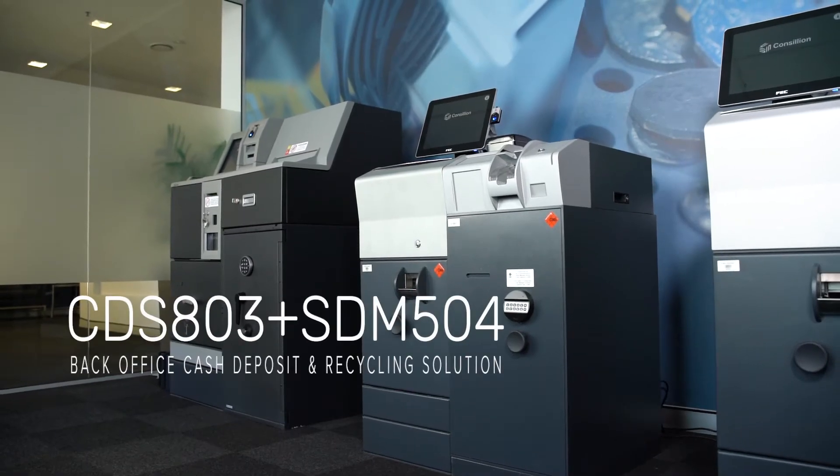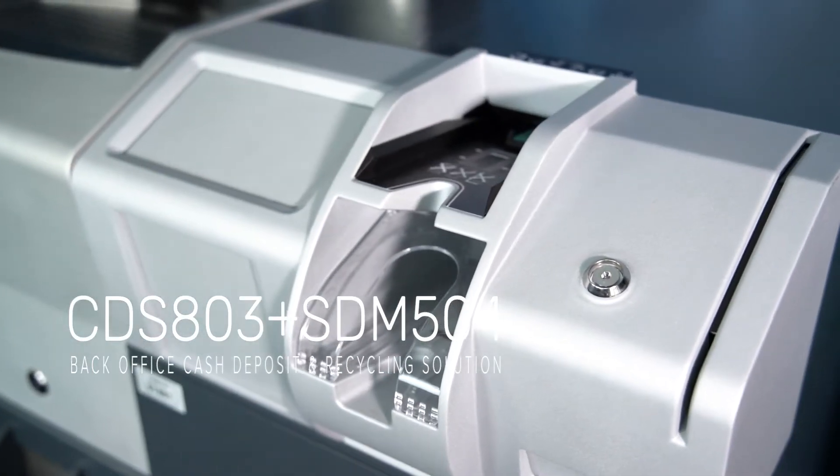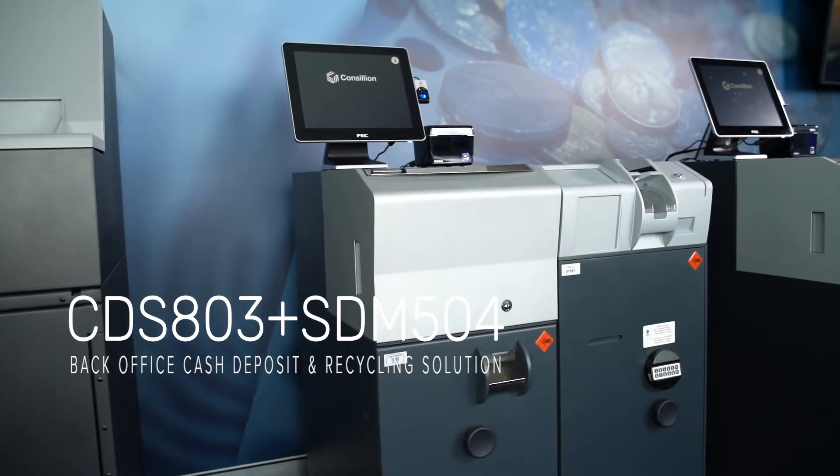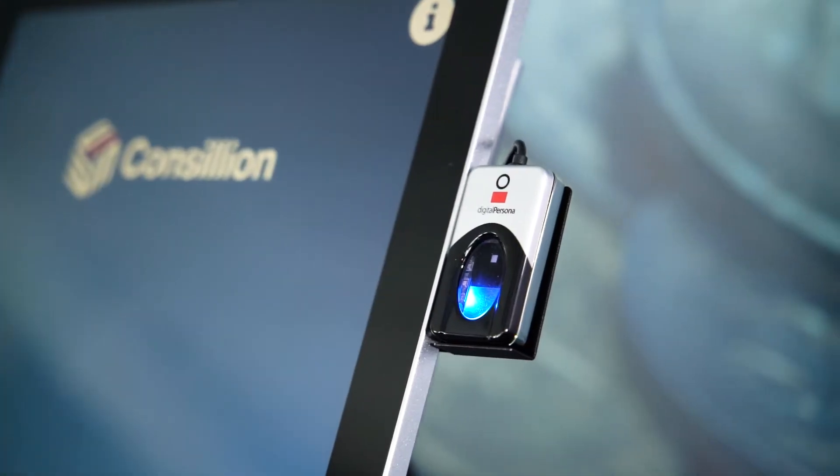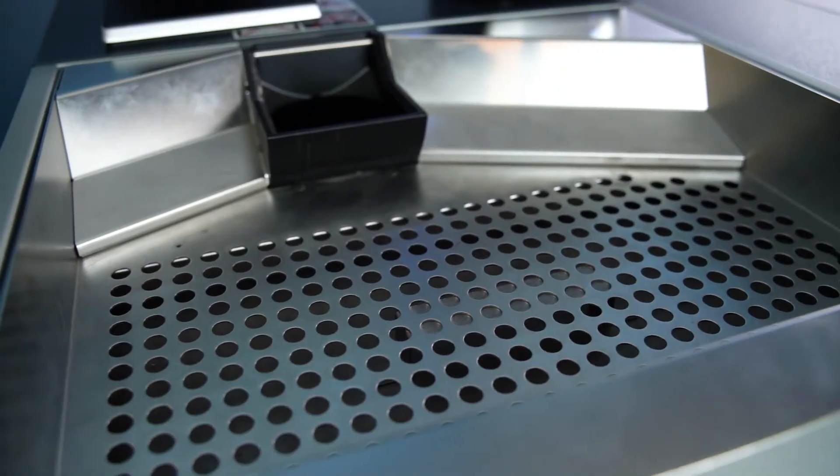The new CDS803 plus SDM504 is a complete and highly efficient cash recycling solution for small to medium sized retail and grocery stores.